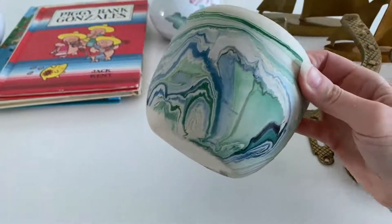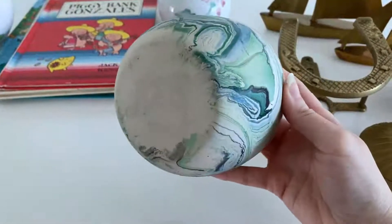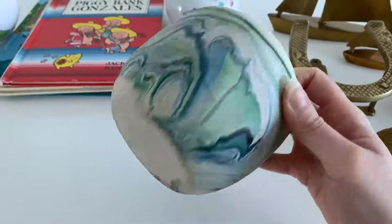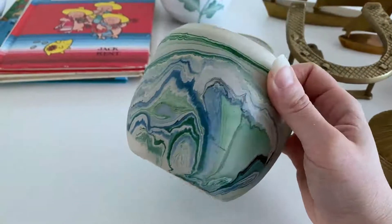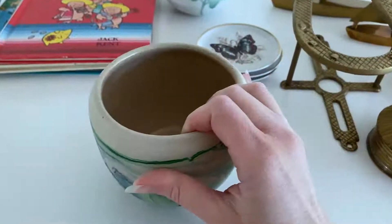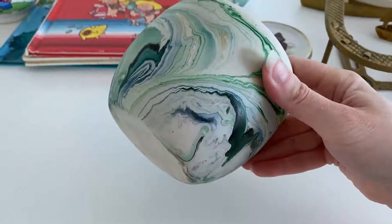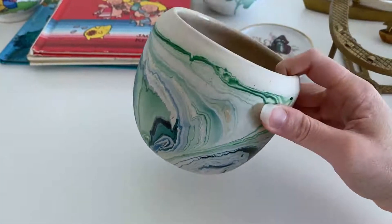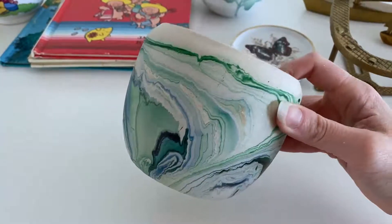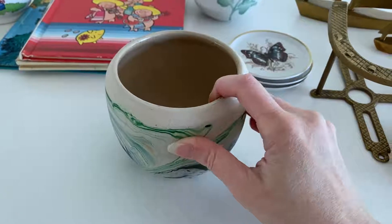I was super excited to find this — it's fun when you recognize something. This is Namaji pottery. I have sold some of their bud vases before but never found a larger planter. It's still not gigantic, but I love the colors and the marbled effect. It's really cool — perfect for a bohemian style room.